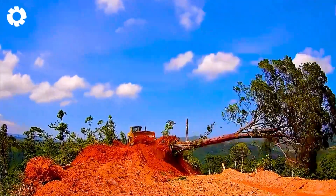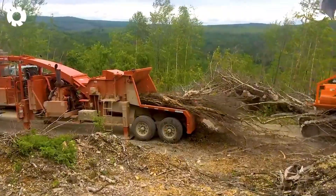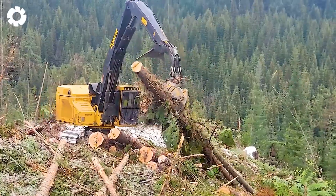The previous video left you in awe, so brace yourself this time. An explosive display of giant logging machines plowing through the ground will give you a visual treat you can't take your eyes off.